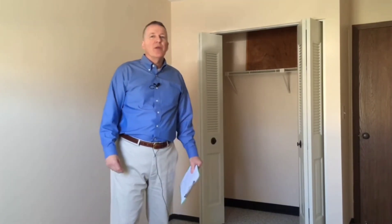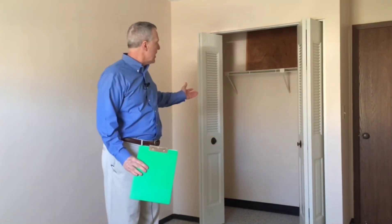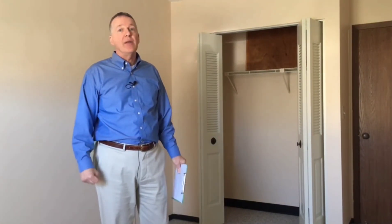We are in bedroom number two at the Westchester Apartments. It's a good-sized bedroom with a good-sized closet, and it's also been equipped with cable for TV, so you're all set with a nice second bedroom as well.